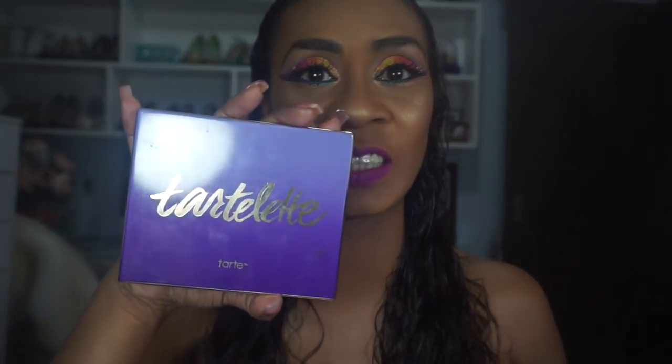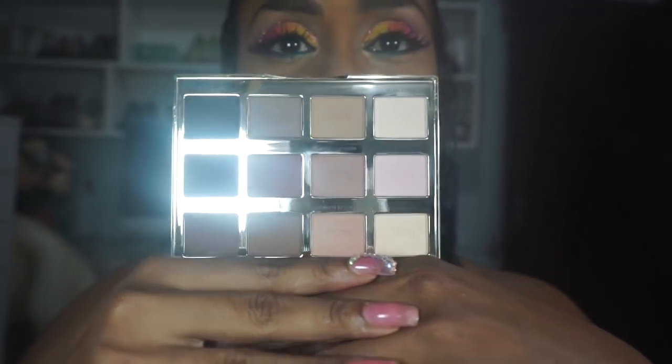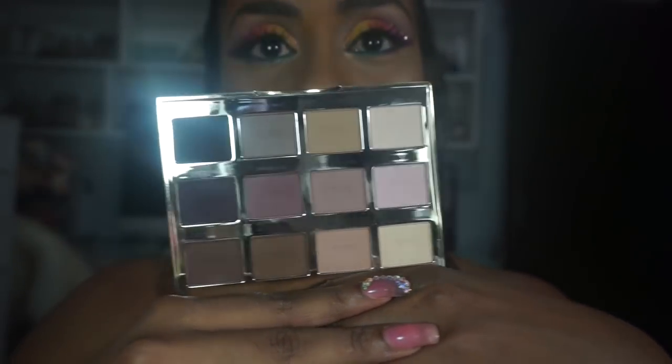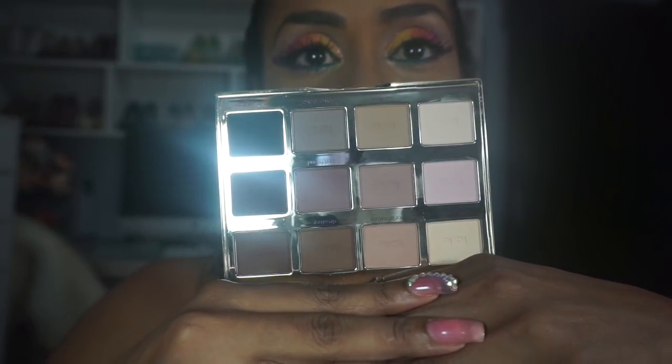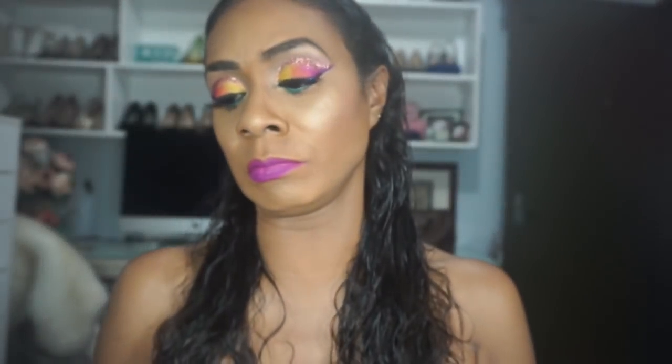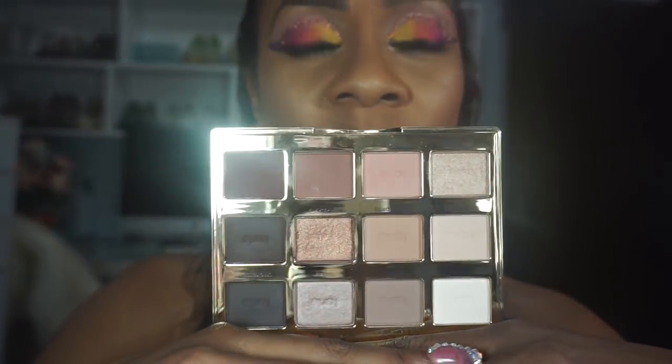Next is the Tartelette — my first all-matte, cool-tone palette. Tarte has a particular theme of mauve colors. I love creating looks with it. Then I also had to get the Tartelette in Bloom, which has a mix of shimmer and matte in warm tones.